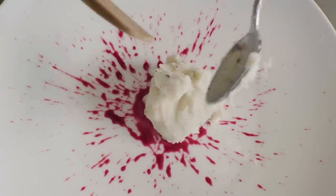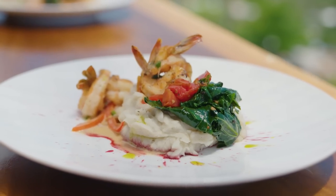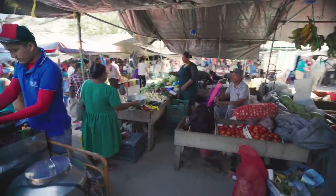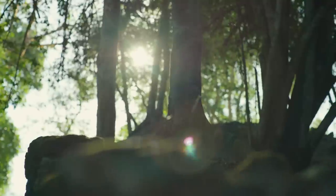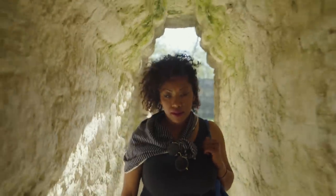We are the lucky ones. All the villages, they bring their locally grown stuff and sell it in our market. Driving along the Hummingbird Highway and seeing the San Ignacio Market really demonstrates the connection Belizeans have to the land.